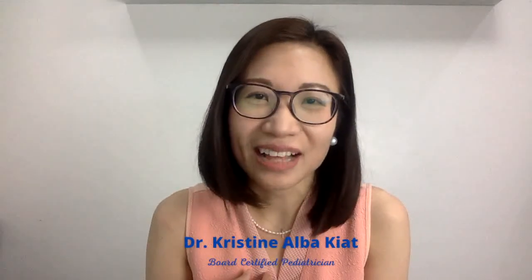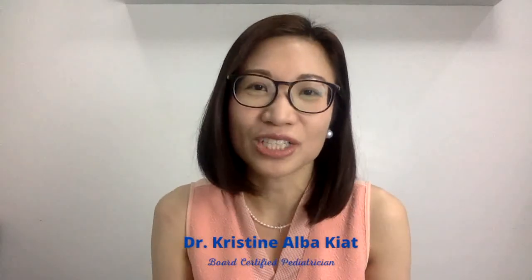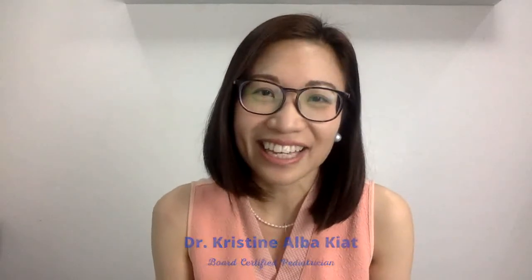Hey, I'm Dr. Christine Albaquiat. I'm a board-certified pediatrician and my mission is to help moms and dads deal with child health problems to raise happy and healthy kids.